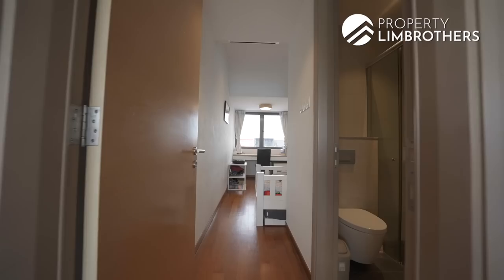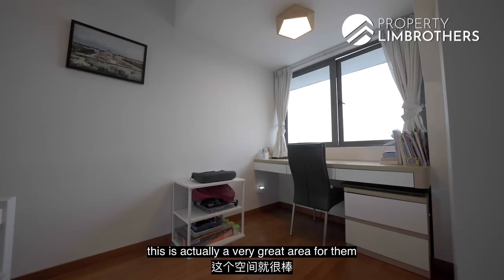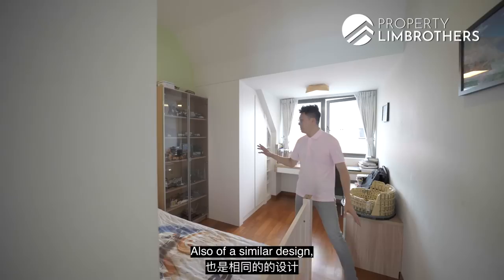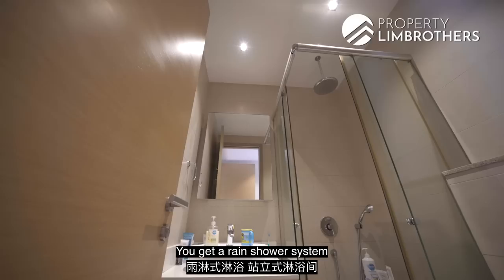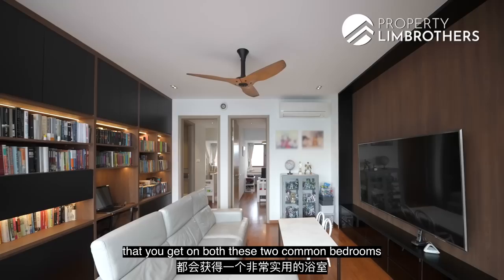Going into the two bedrooms on level three — each has a nice bed area, wardrobe space, and a study desk provisioned beside the window, giving children great light for studying. The second bedroom is a mirror image with a similar layout — study area, two panels of windows, and good ceiling height. Both bedrooms share well-appointed bathrooms with rain shower systems, standing shower areas, and extra storage behind the mirror — very functional bathrooms.